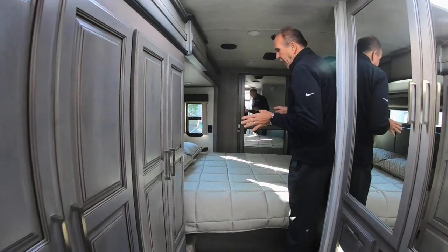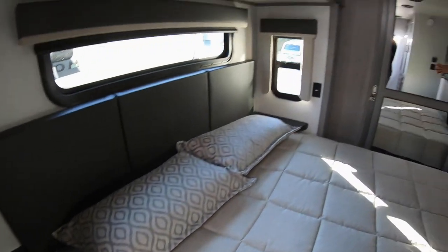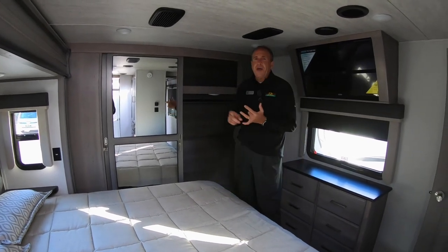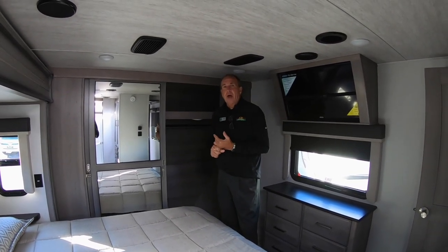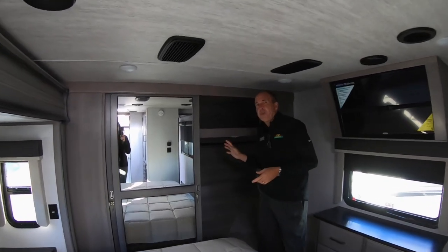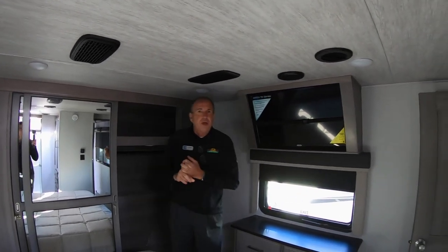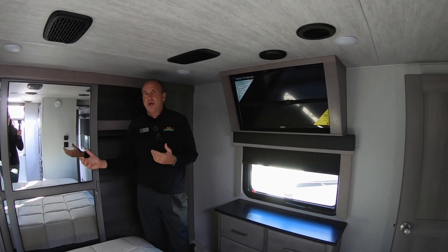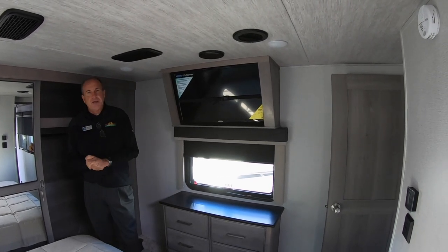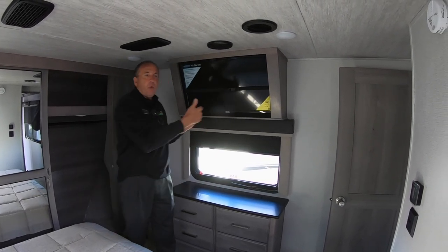Behind me is a full king bed. You do have nightstands on each side for your books, your watches, your rings, whatever else you want to put in. You have outlets on each side, so if you want to charge your phone or if you have a CPAP machine — those are becoming more common these days. And then a nice big full wardrobe closet in the front. For a Montana, for extended trips to Florida, out west — you've got plenty of storage in this unit to take everything you need. You do have the 32-inch flat-screen TV, and Montana actually puts a nice TV cabinet around it that can pull away and swivel.